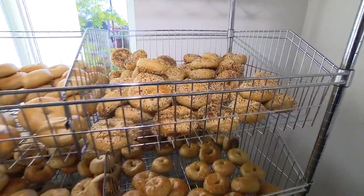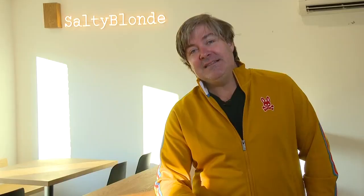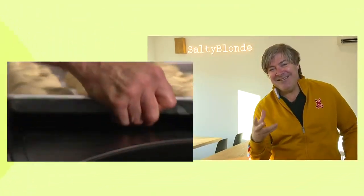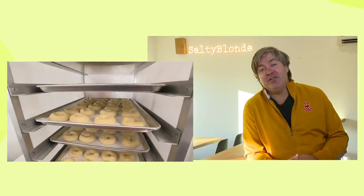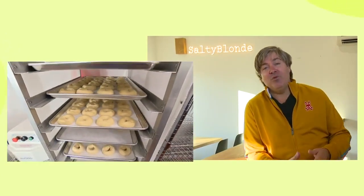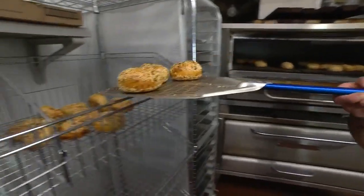The secret to the greatest bagels out there is always the dough. Our secret is quite simple — we are doing a sourdough bagel. We use a starter and then we slow ferment our bagels for a minimum of two days, a maximum of four days. And we boil in malt and then bake on both sides.